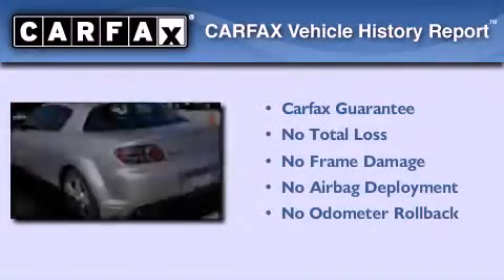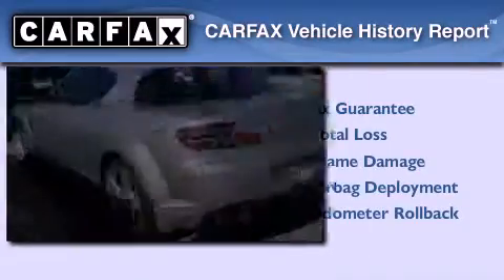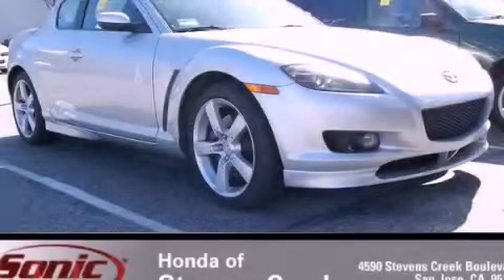Not to mention that this Mazda qualifies for the Carfax Buy-Back Guarantee. Call or visit us right now and arrange your test drive today.